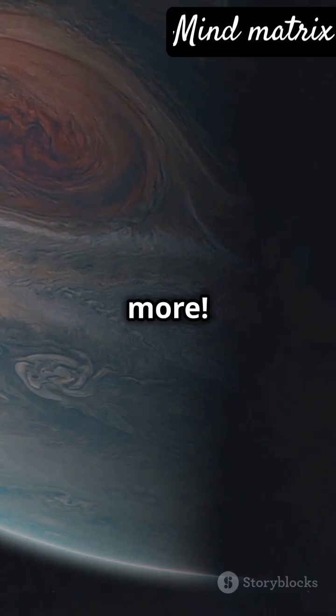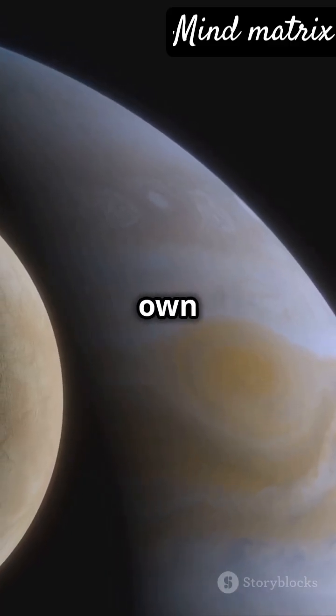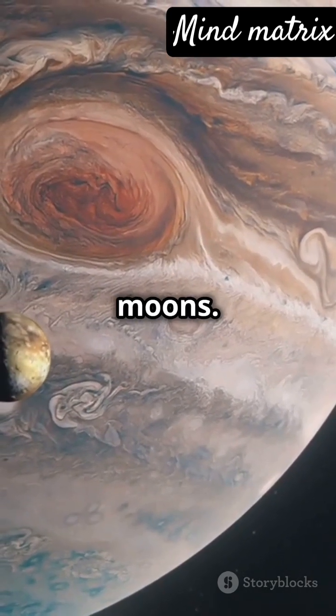But wait, there's more. Jupiter boasts a whopping 92 moons, each with its own story to tell. And did you know it has rings? Faint rings of dust and debris from its moons.